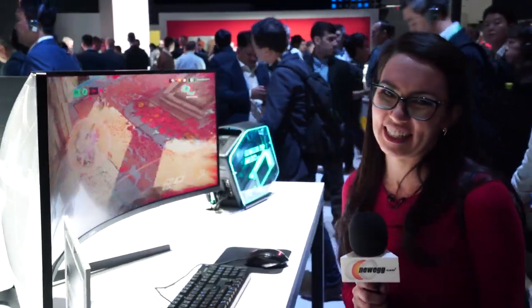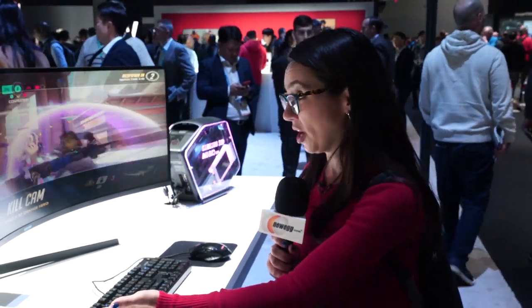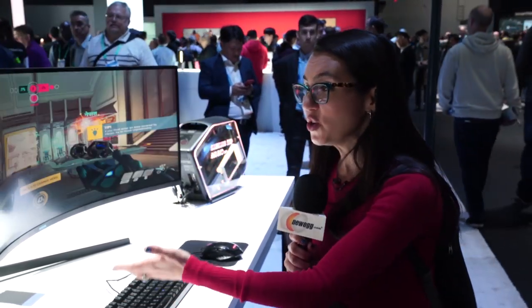Guys, I am at Samsung's booth here at CES 2020, about to check out all things Samsung has to offer for displays — new gaming monitors like the one I'm sitting right in front of now, new gaming enhancements for televisions. Let's go check it out.